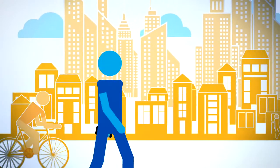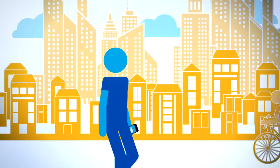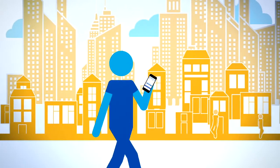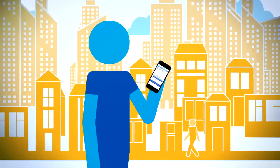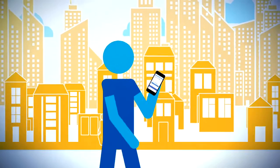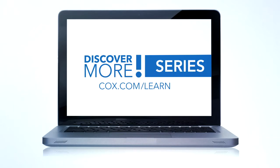So while you're going about the business of keeping up with your life, Cox Digital Telephone readable voicemail will always keep you in touch at home or on the go. Activate your readable voicemail today — it's the easy, convenient way to never miss a message. Watch the other videos in the Cox Discover More series and get the most out of your Cox services.